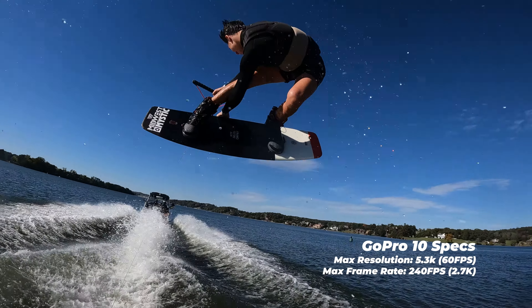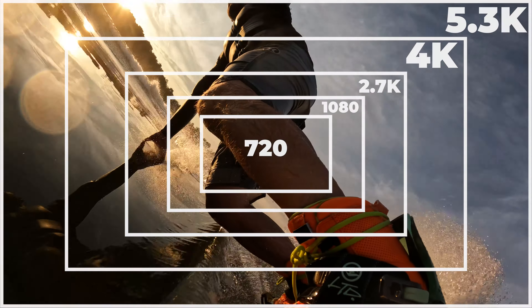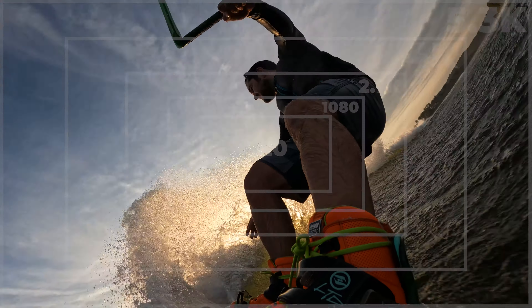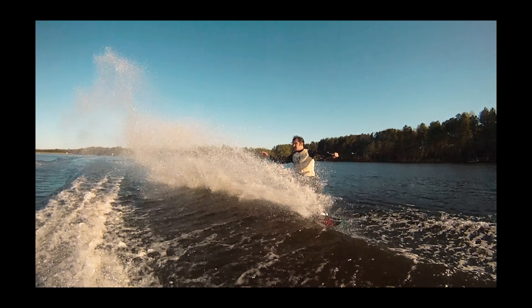you can shoot 5K at 60 frames per second, 4K 120, or 2.7K at 240 frames per second. Built-in stabilization versus no stabilization. Waterproof versus needing a special housing — that was one more thing to carry around and made all your footage sound terrible. And now people are using these just as a vlogging camera alone.